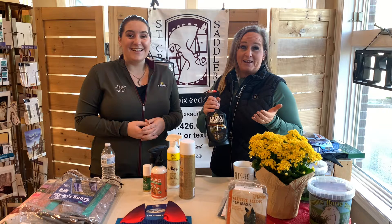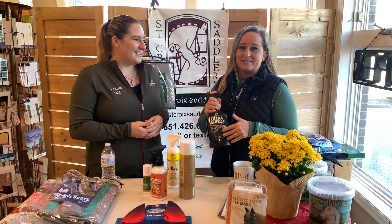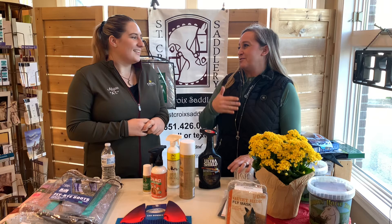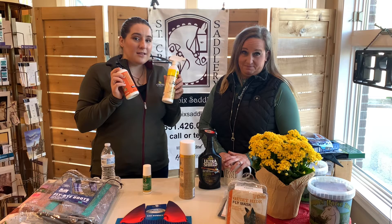Everybody has their own favorite brand and we carry quite a few different options. Several of you guys actually mentioned that you use your own home remedies for fly spray. If anyone's willing to share your home remedy recipe, we'd love to see it — post them in the comments below. It's cool to see what everybody uses. Some things work for some that don't work for others; it's kind of a trial and error thing.